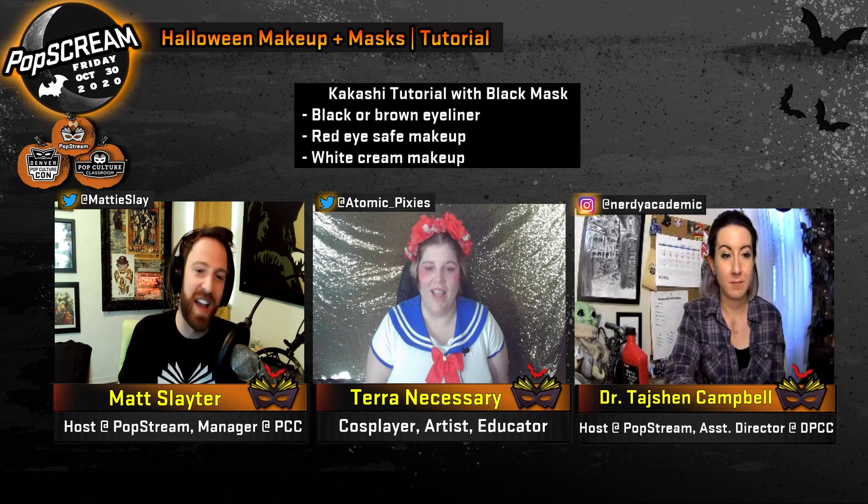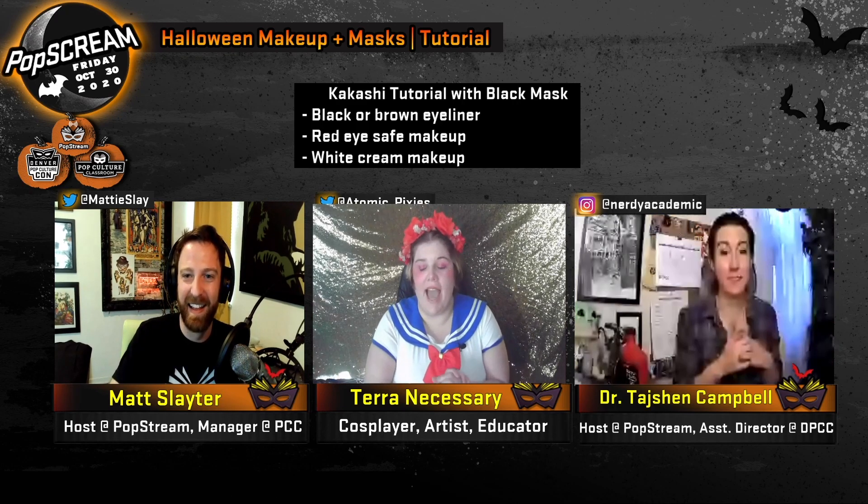Today on PopSCREAM we're going to be doing some masks and makeup fun. Tara is going to be demoing three different makeup looks that we can use to go with a mask, and for two of them Tajan and I will be following step by step, seeing how well we can recreate these looks with just what we have lying around the house. The most advanced stuff I have is liquid latex, and everything else you can get at a grocery store, Michael's, or a hobby lobby.